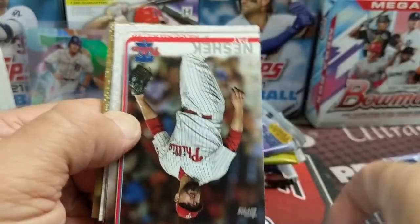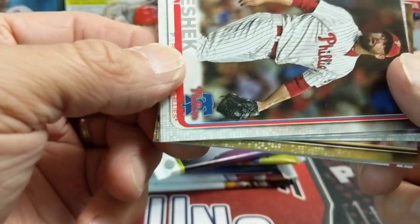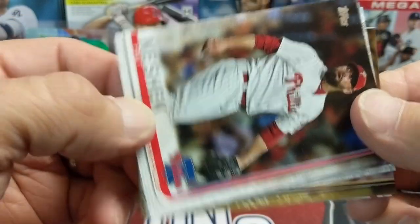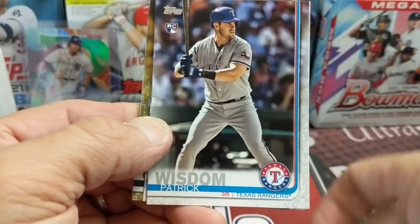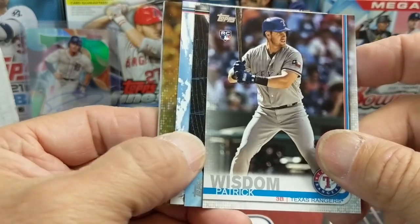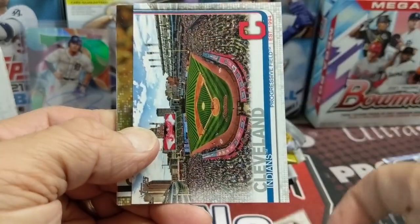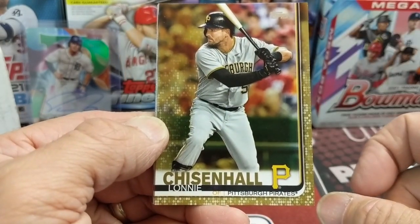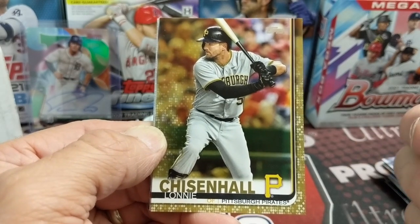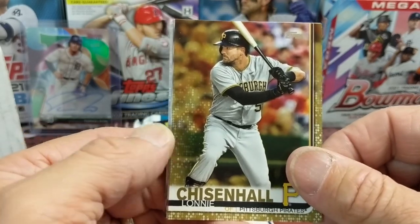Got a gold! It's probably a gold Tatis because it's horizontal — I can already tell. Look at that — it has nothing to do with it, the vertical have the same line. It's Patrick Wisdom. Hate to burst your bubble — I was just trying to build up some excitement. It's not even horizontal and not even a Padre, although it is close to Padre color.